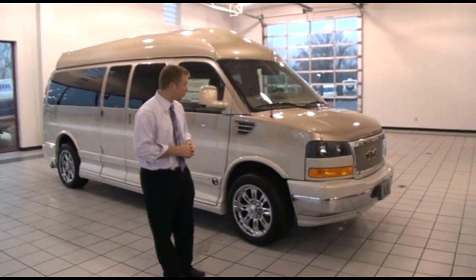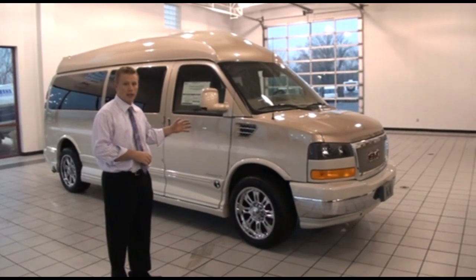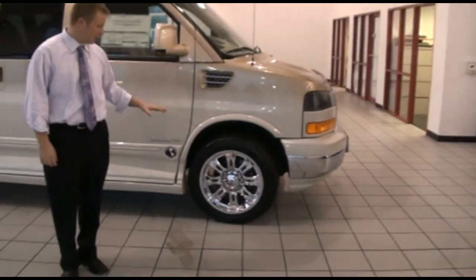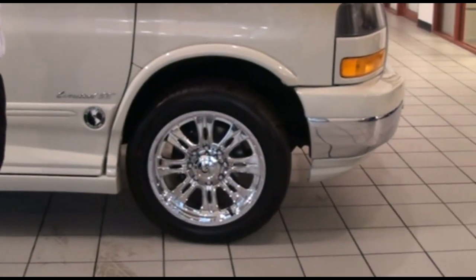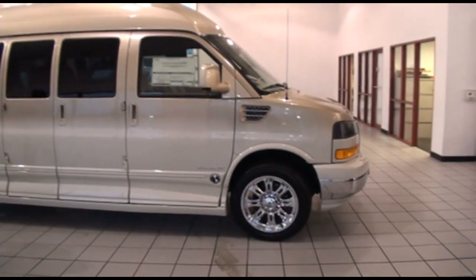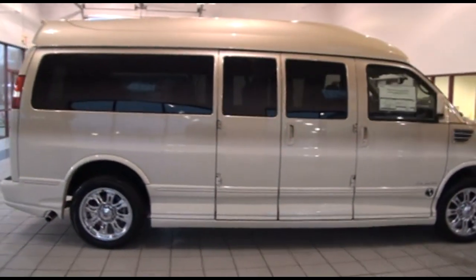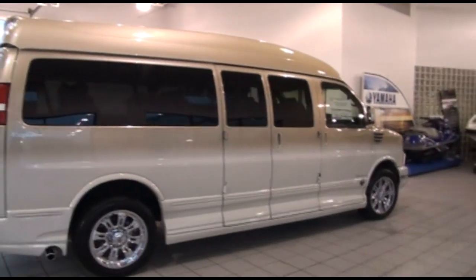This is actually a nine passenger van with two rows of captain's chairs and then a sofa in the back. Coming around the vehicle, you can see it's got the 20 inch chrome wheels. Cool story about this — LeBron James actually picked these wheels out and they decided to put them on all nine passenger vans after that. Going around the back, you'll see that beautiful fade paint job. You really need to see it in person to give it all its justice. It's absolutely beautiful.